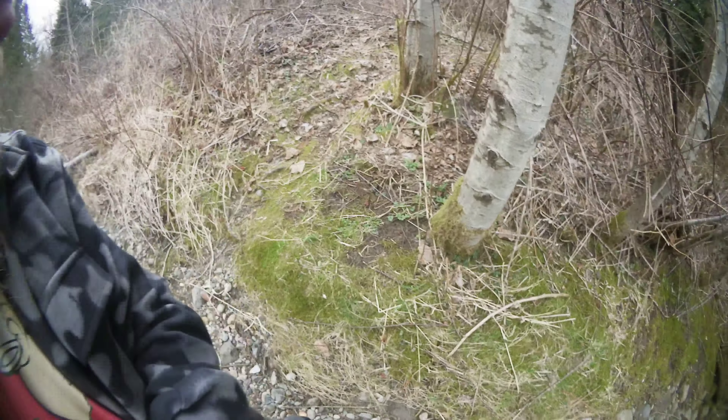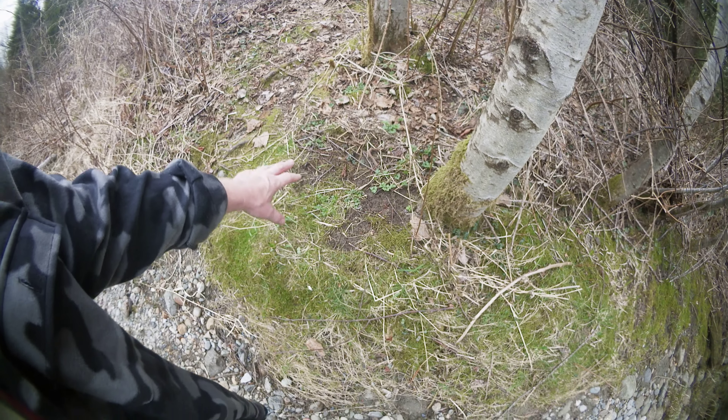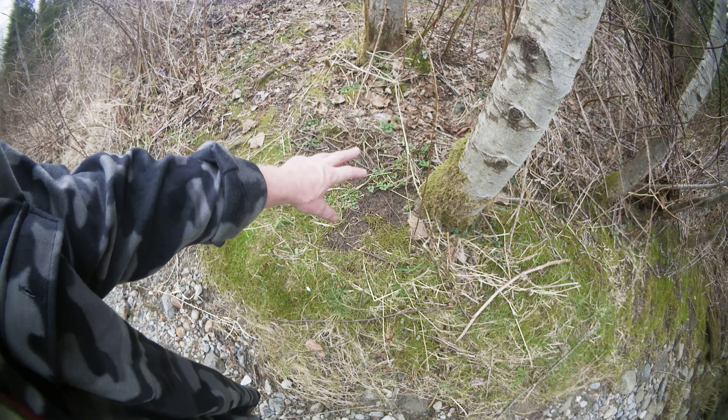Alrighty, I'm remembering now — this camera should be able to focus into my eye there. Pretty good like that. Anyways, check this out on the ground here. See that, how it's been peeled up like that, that patch of grass?